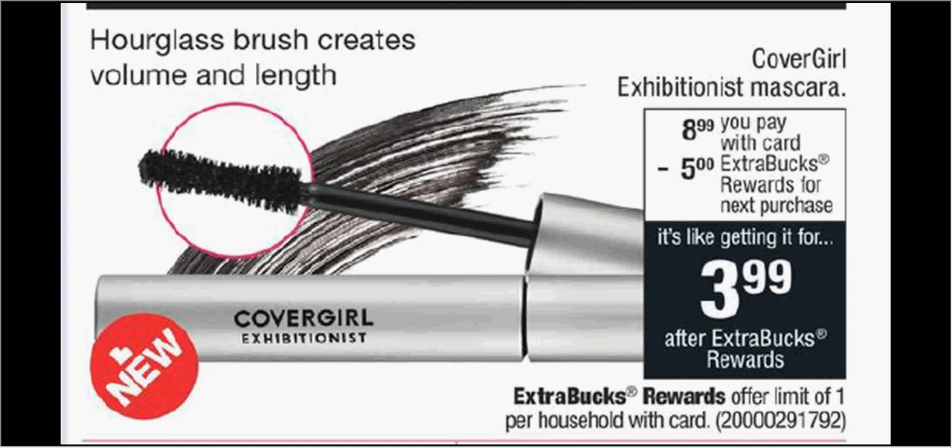Please forgive the lateness of this video and possibly the sound of my voice — I've been very sick. These are the deals for CVS for the week of January 6th through the 12th.